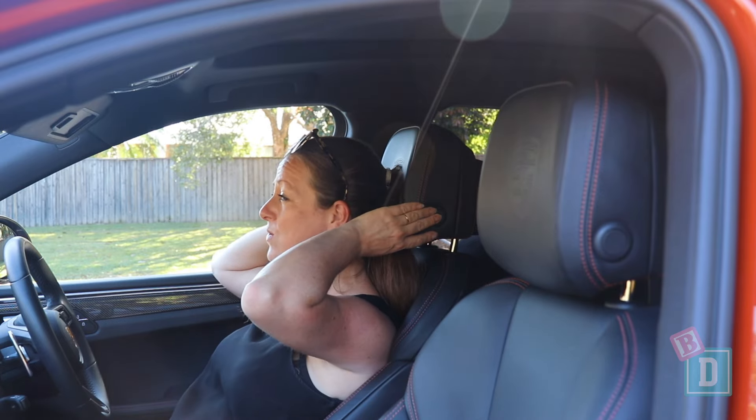The headrests in the Macan T are fully adjustable using a button on the side of them, which is fantastic for making sure you're comfortable whether you've got your hair up or down.